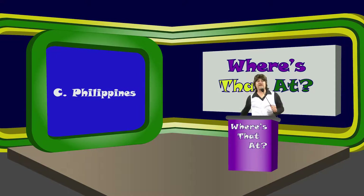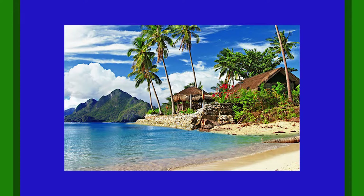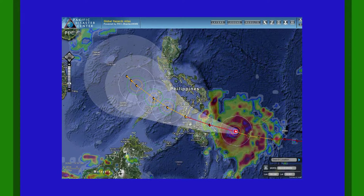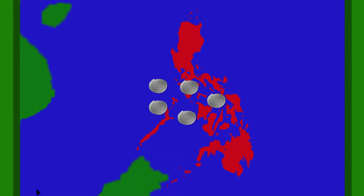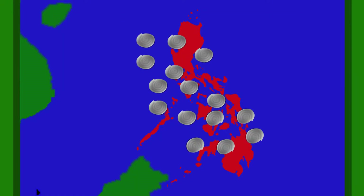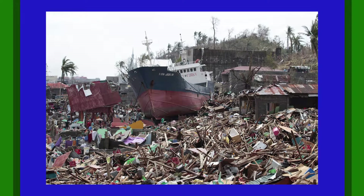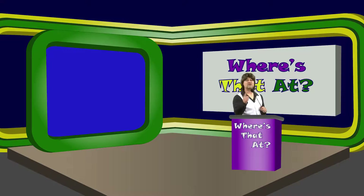That's right, it's C — the Philippines! The Philippines has a beautiful coastline and many people love to visit their beautiful coves, lagoons, and crystal-clear water beaches. Unfortunately, because of their positioning in the surrounding ocean, they average about 20 cyclones a year, five of which get strong enough to cause significant damage. Okay, are you ready for question number two?